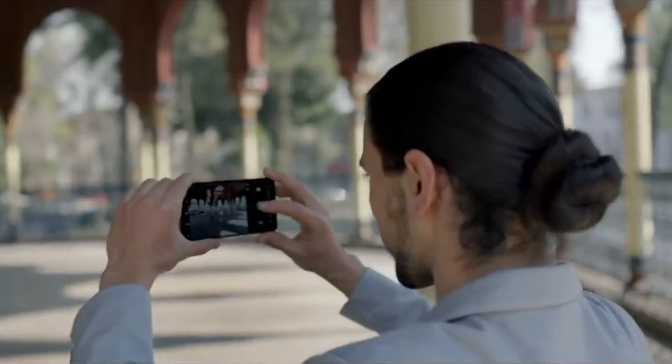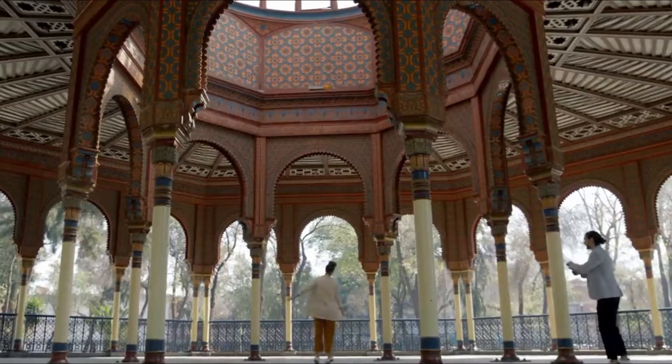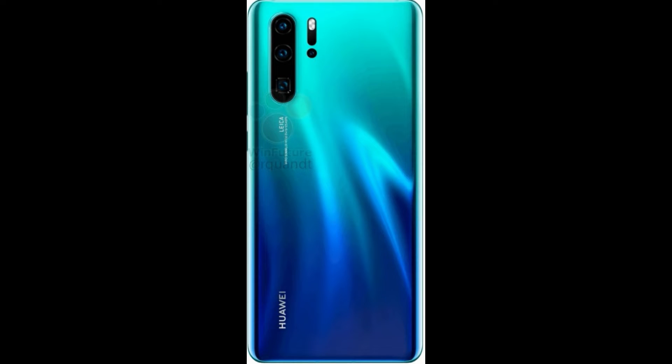As for the Huawei P30, the alleged renders of the upcoming smartphone suggest that it will flaunt the same gradient design with a similar color scheme as the Huawei P30 Pro. The main difference between the two smartphones is that the Huawei P30 will reportedly feature a triple rear camera setup and a flat display.